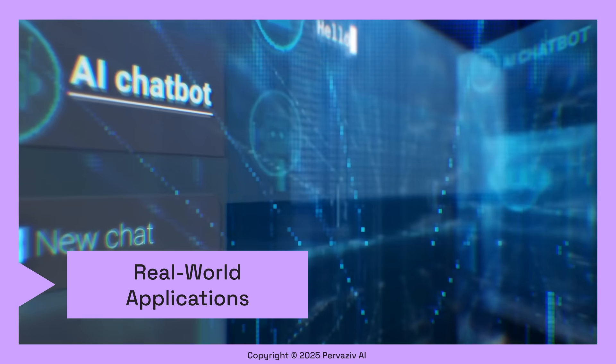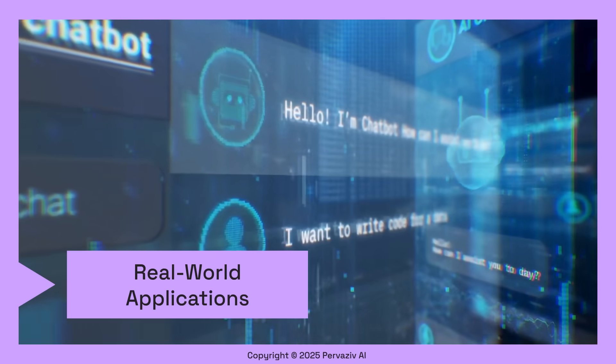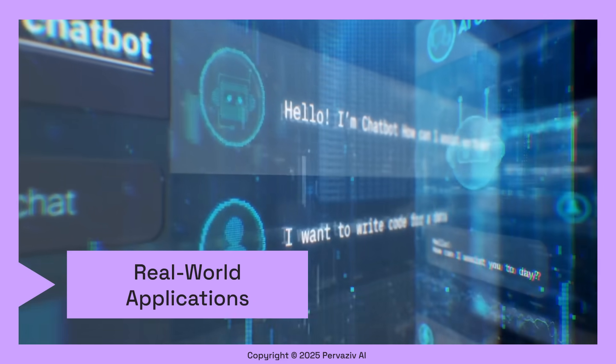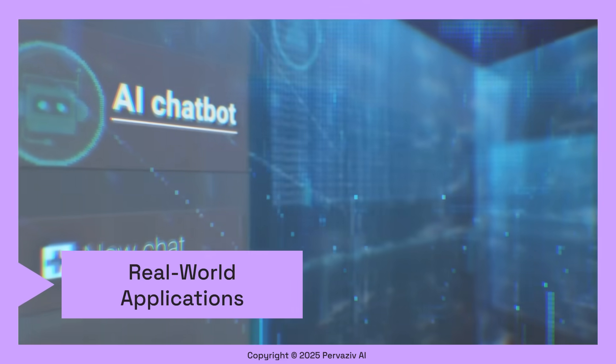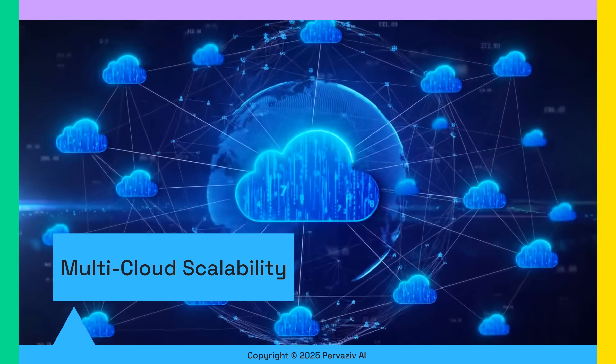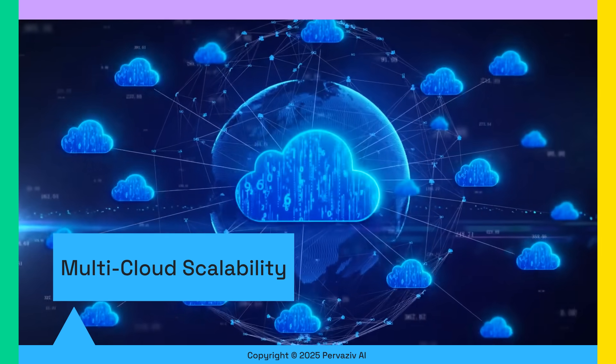By harnessing the power of the latest AI models, we can perform complex coding and security analysis. With our agentic AI innovations, we can solve real-world business challenges for you. Leveraging multi-cloud environments allows us to offer unparalleled reliability and scalability, adapting to your needs.